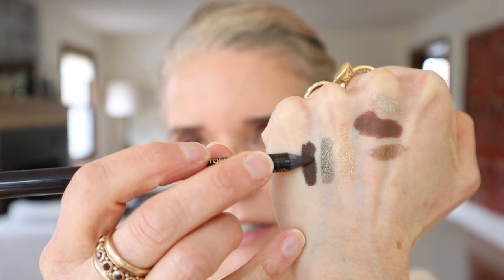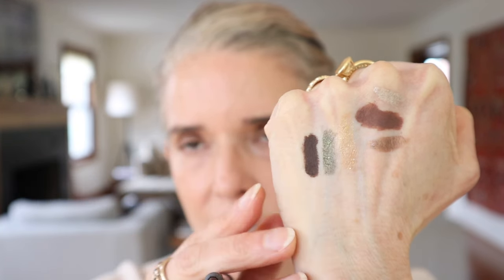Cocoa is so so rich — look at how deep and rich it is. I just don't go for eye looks that are that deep and that rich, so I have to be really light-handed with it. For those of you who really like very rich, deep eye looks, you would probably absolutely love this color. But in general, the mattes are just not for me.